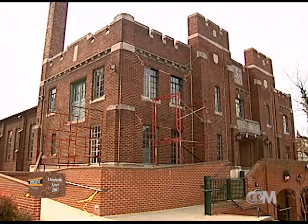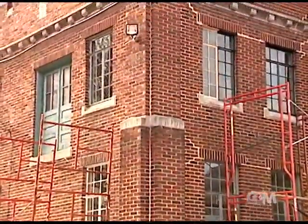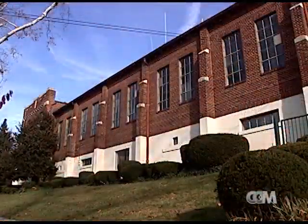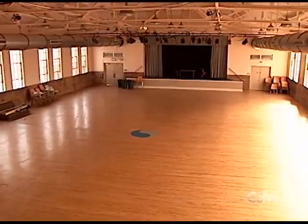The front of the building holds the head house, a two-story section that housed the guard's administrative offices. Centered on the back of the head house is a tall one-story drill hall, which served as an indoor training site.